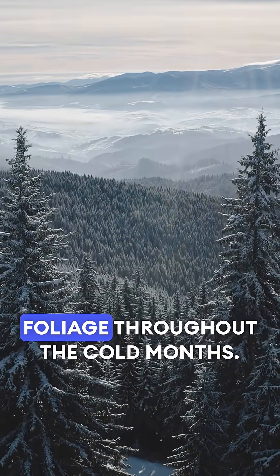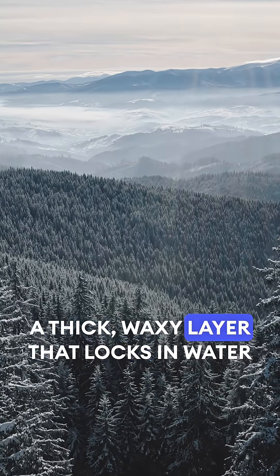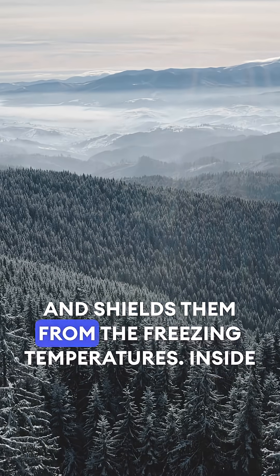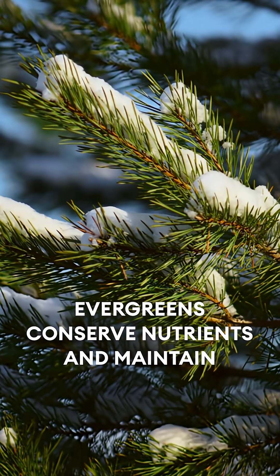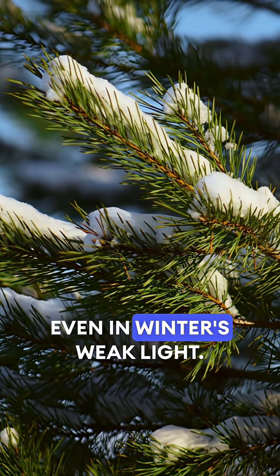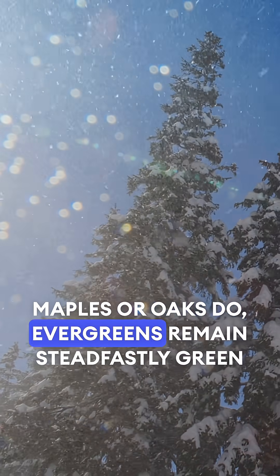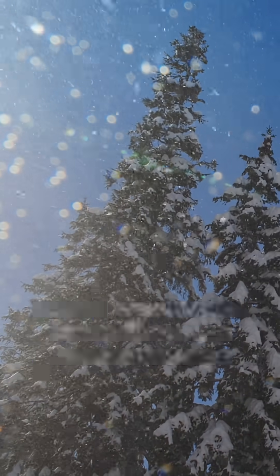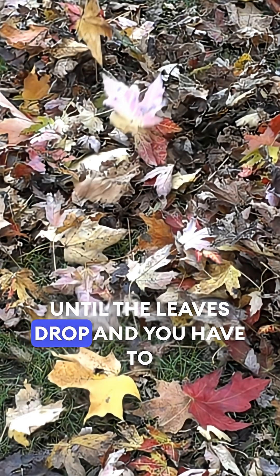Unlike deciduous trees, evergreens keep their foliage throughout the cold months. Their narrow needle-shaped leaves are coated in a thick, waxy layer that locks in water and shields them from the freezing temperatures. Inside, evergreens conserve nutrients and maintain chlorophyll, allowing photosynthesis to continue even in winter's weak light. Because they never withdraw their pigments the way maples or oaks do, evergreens remain steadfastly green while the deciduous trees blaze with autumn colors.